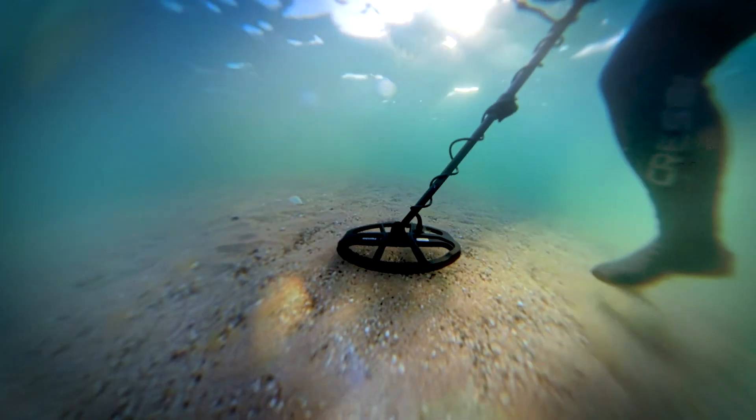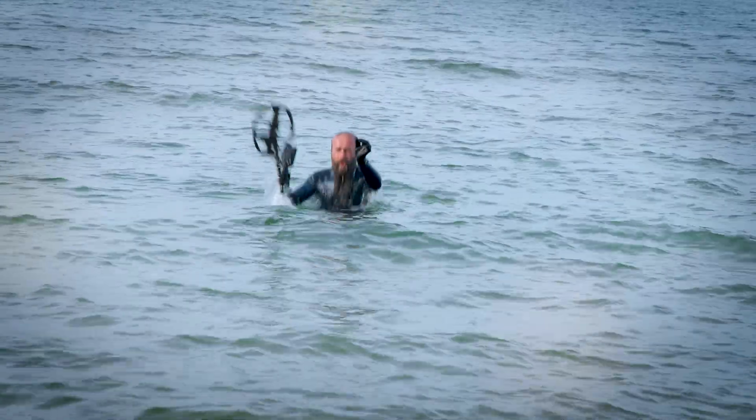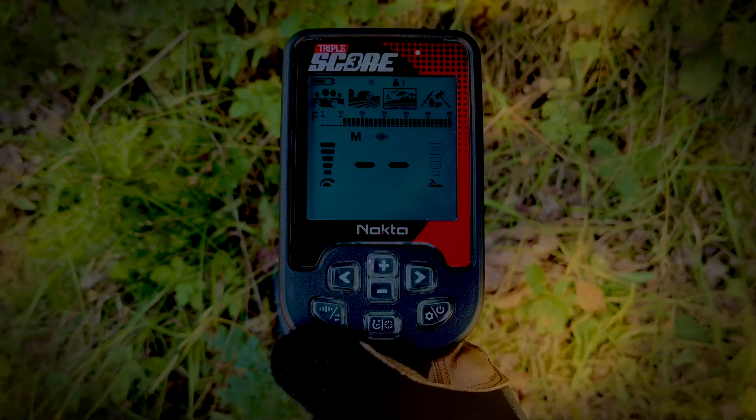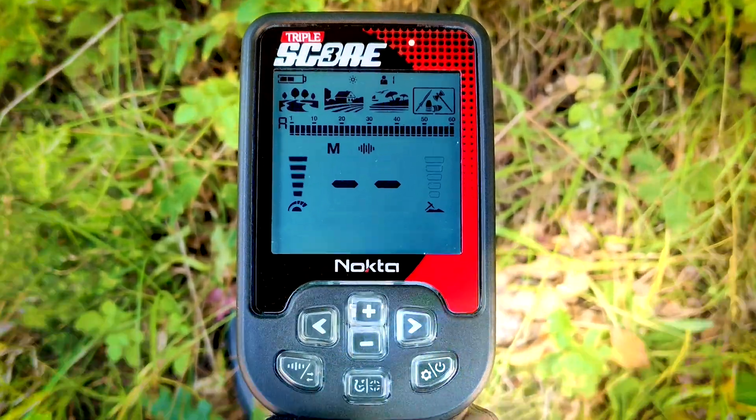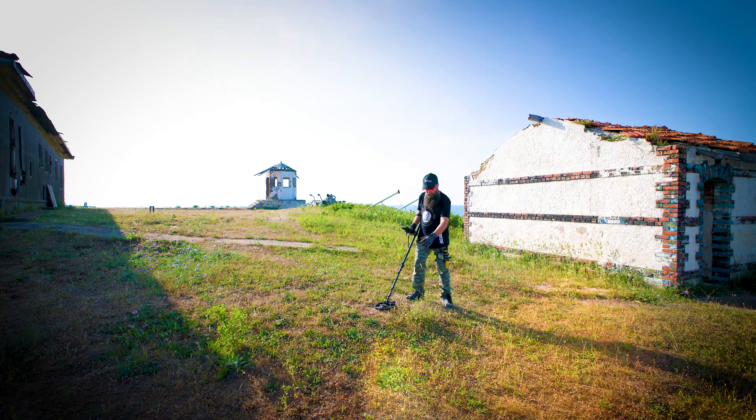Immerse yourself up to 16 feet underwater and feel the thrill of discovery with the vibrating handle. With the Triple Score's new relic mode, uncover deep relics that are undetectable by other detectors.